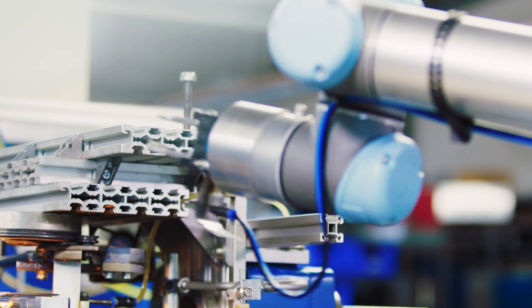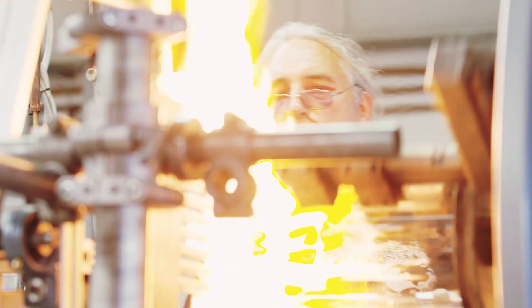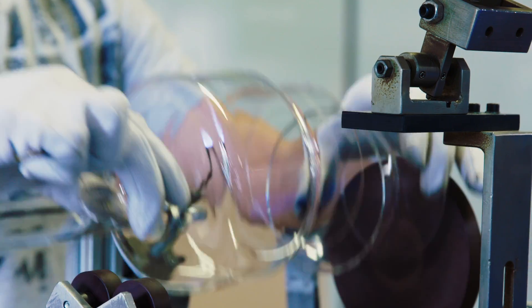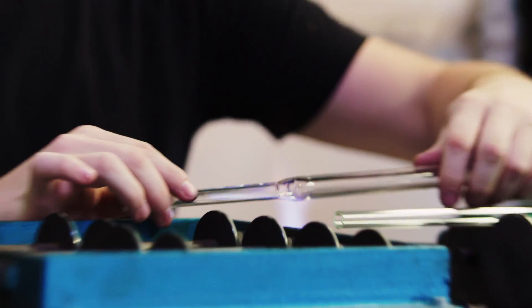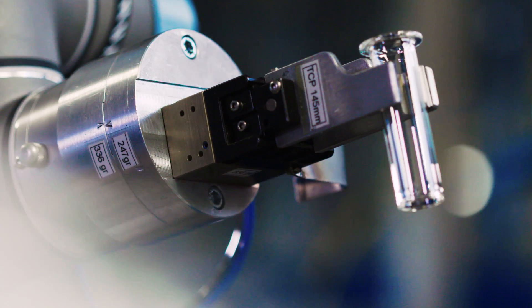The new collaborative robot colleagues have thus become a key factor in the maintenance of traditional craftsmanship. The monotonous tasks are all done by the robots now, and our skilled employees can focus once again completely on the traditional craft of glassblowing and play out their full potential.